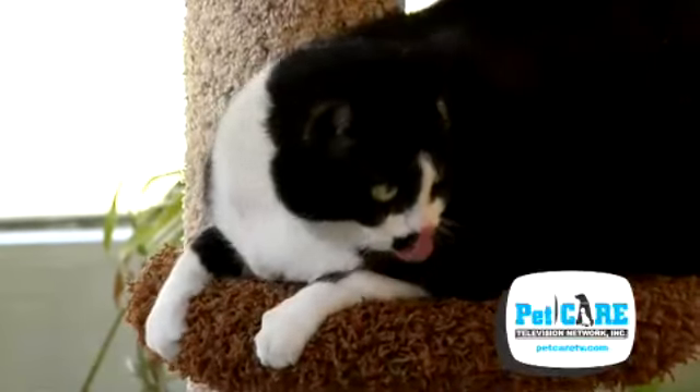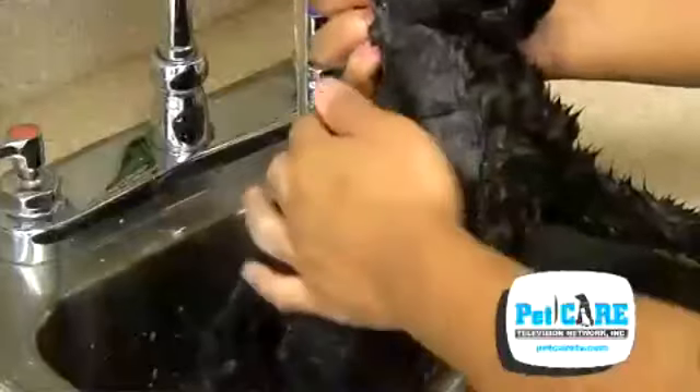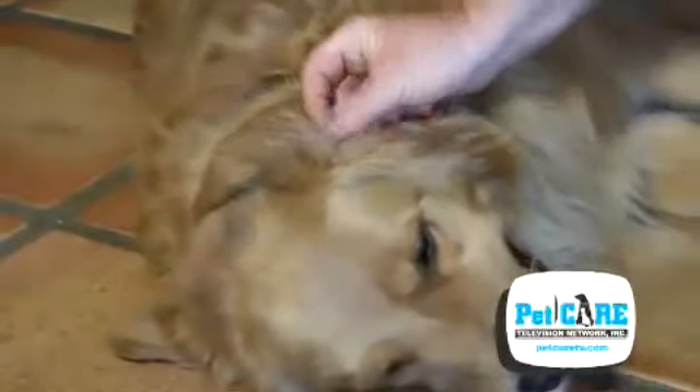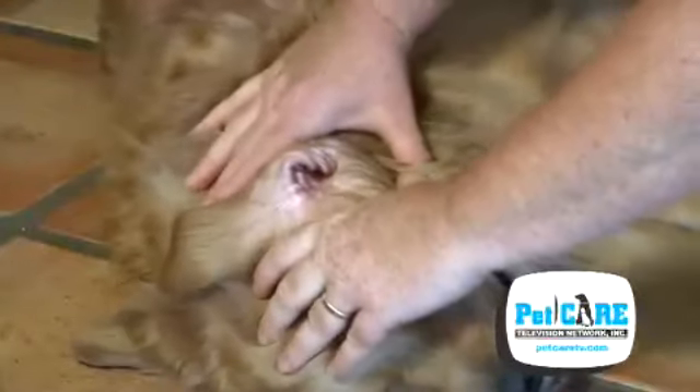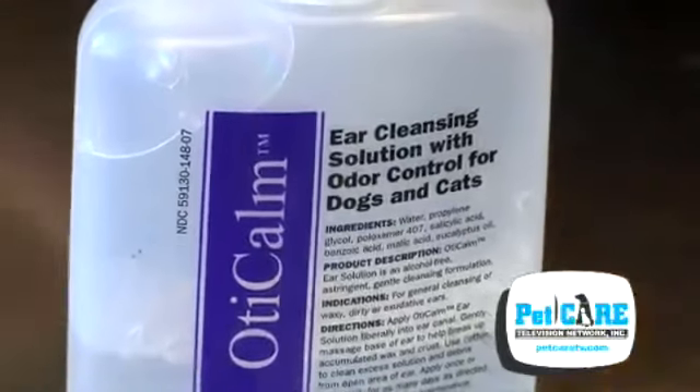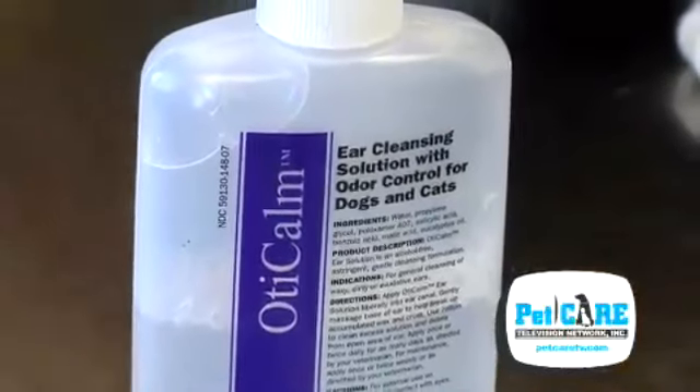How can you prevent your pet from having ear issues? Bathe your pet from the neck down — don't get water in its ears. Check the ears weekly for evidence of infection, especially if you have a breed that's prone to them. If your pet likes to swim, cleanse the ears with a specific ear cleansing solution that you can purchase from your veterinarian.